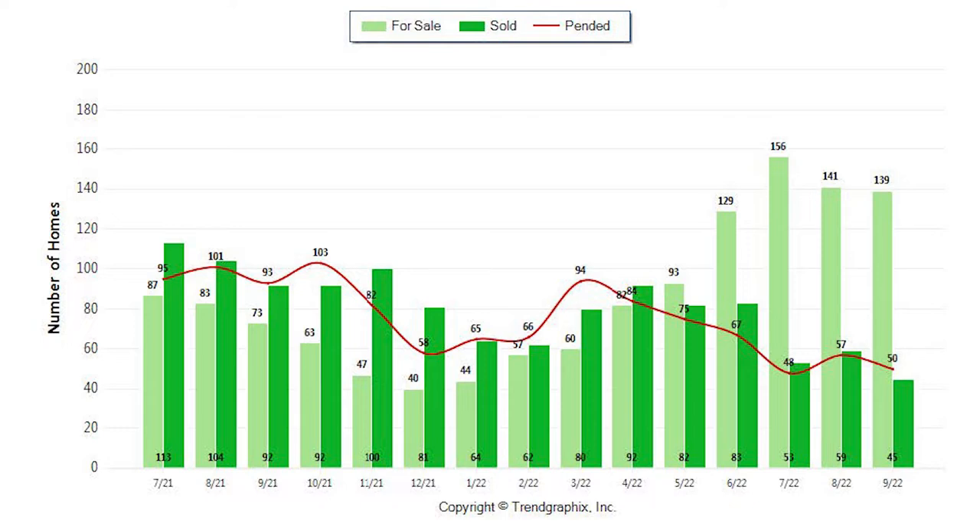As of right now, we have 50 homes that are pending in Rockland, California, meaning someone's agreed to buy them. This time last year, we had 93. So the number is almost half as much.